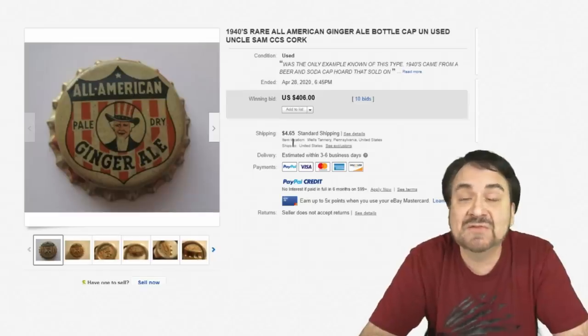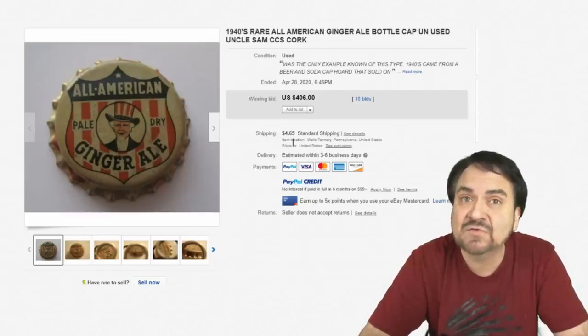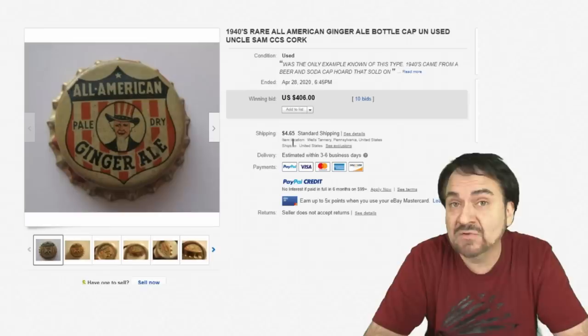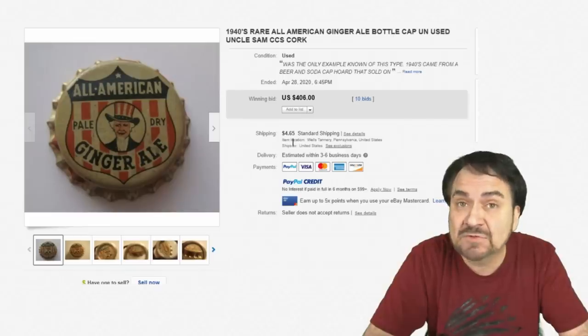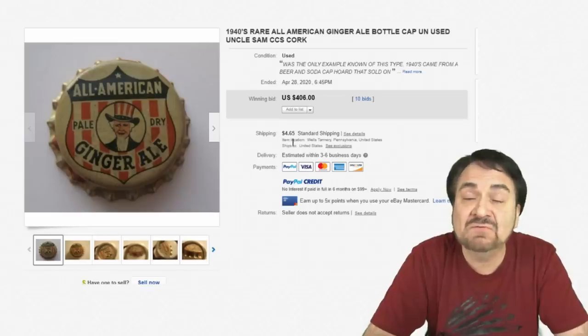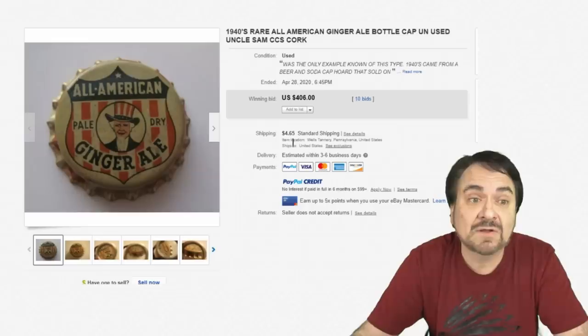Here's a perfect example. This has Uncle Sam on it. This one sold for over $400. Now, you might think — where are you going to find these? I find bottle caps at most barn sales in a tin can, in a garage, in a basement, in an attic, in a kitchen, in the bottom of a drawer even. They don't have to be super old to be worth decent money. 60s and 70s, if you can find some still with cork on the inside, can still go for a lot of money.